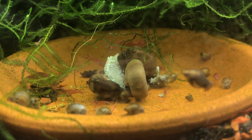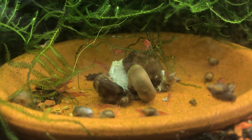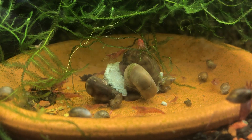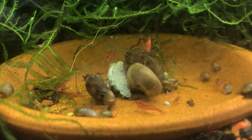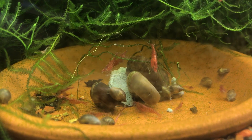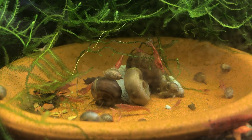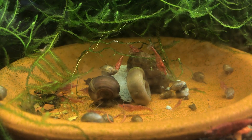Dragonflies are great in an ecosystem or a pond, but not in my shrimp tank - especially since this is a breeding-for-profit tank. My friends at Flick and Fish told me they'll buy whatever red cherry shrimp I can breed because they cannot keep them in stock. People come in wanting red cherry shrimp, and they also sell no problem at local fish club auctions.